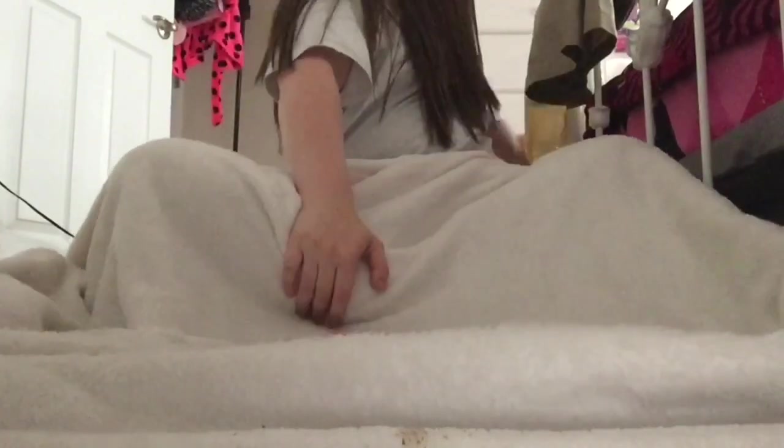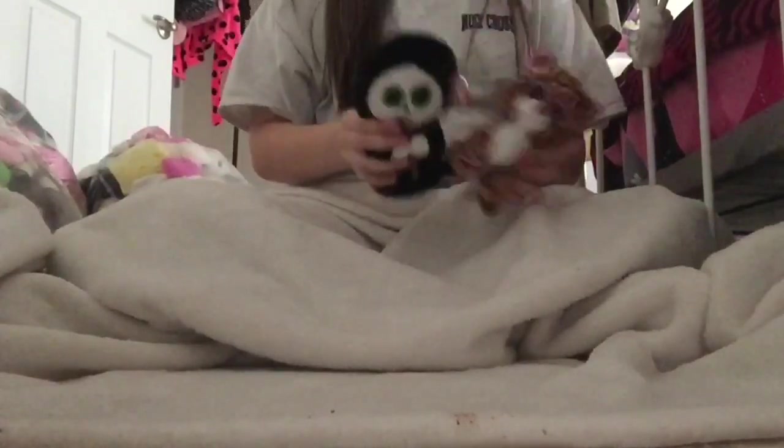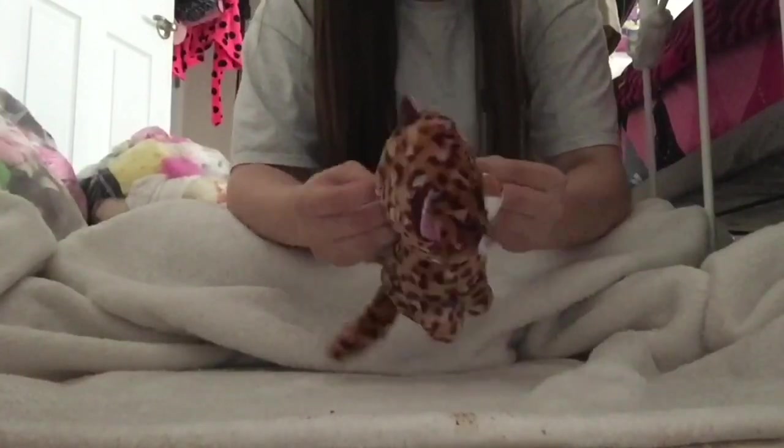I've got a little blanket set up. I have this bag, this bag, and this bag — they're not all filled with beanie boos but they mostly are. I have two loose ones over here so let's start with these. This one is Grim, a little grim reaper, and this one is Patches, a little leopard.